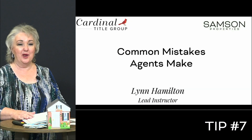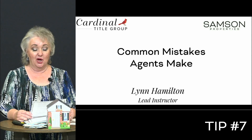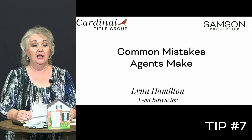Welcome back for one more of the common mistakes that agents make. This is tip number seven on my roster. Here is one: not knowing what hats you need to wear within your real estate business.